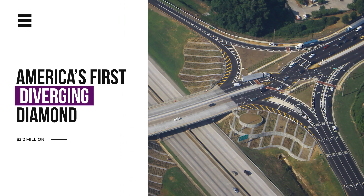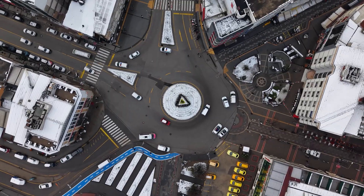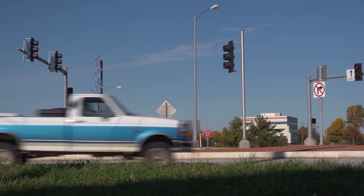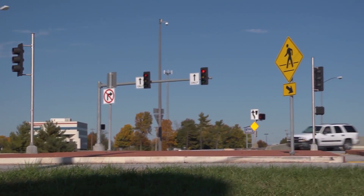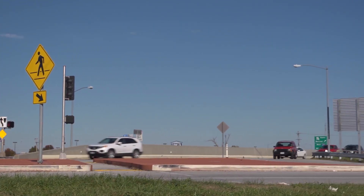The project cost $3.2 million, compared to over $10 million for conventional alternatives, representing 70% savings in construction expenses alone. On June 21, 2009, the reconstructed Interstate 44 and State Route 13 interchange opened with the new design. Those mile-long daily backups disappeared immediately, and the interchange performed better than engineering predictions suggested.